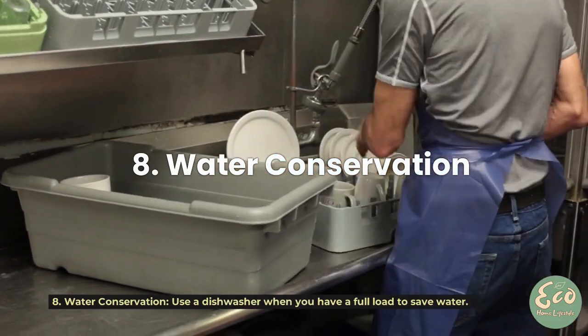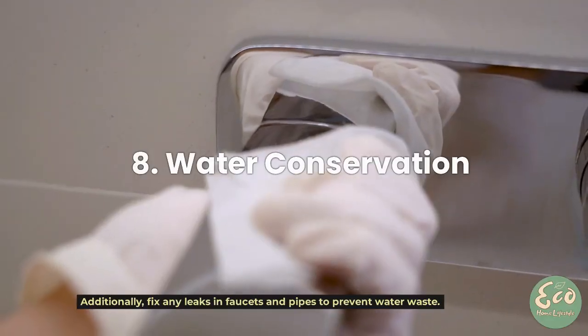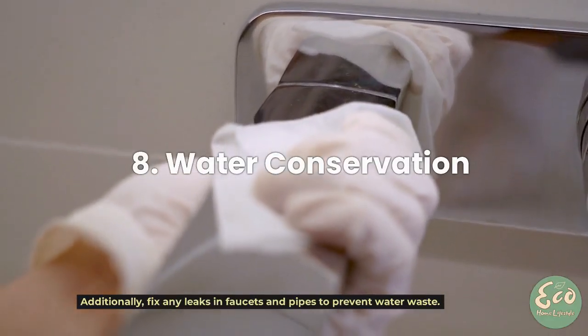Tip 8: Water Conservation. Use a dishwasher when you have a full load to save water. Additionally, fix any leaks in faucets and pipes to prevent water waste.